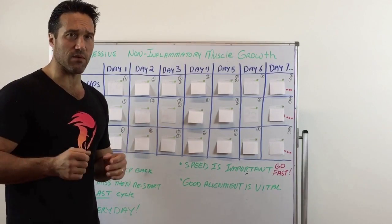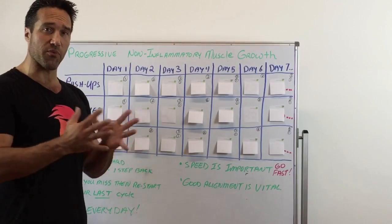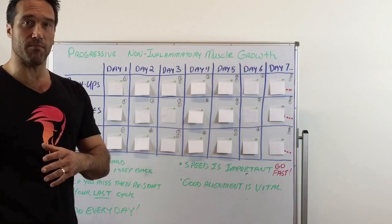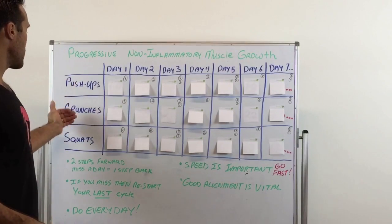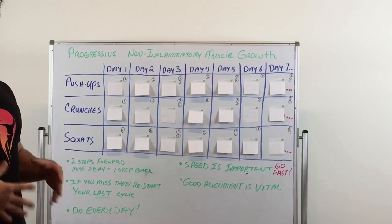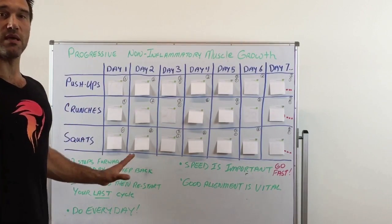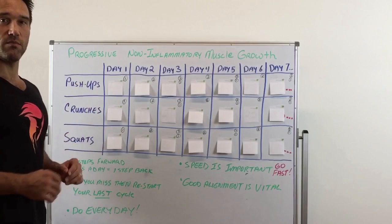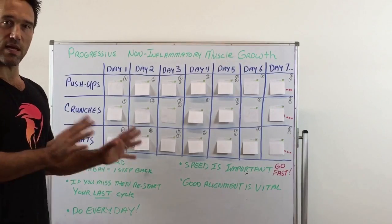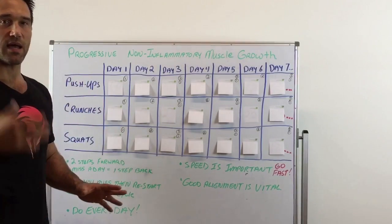I thought I'd make this quick video to talk about it. Progressive non-inflammatory muscle growth — I'll just explain what I did. I picked three exercises. Eventually you could do more, but my suggestion is to start with three and build later on. I picked push-ups, crunches, and squats. The key question I asked myself was: how many could I do so that the next day I could do them again and my muscles wouldn't even remember doing them the day before — no soreness — and I'd be confident I could do that number every single day.